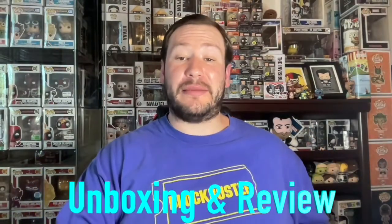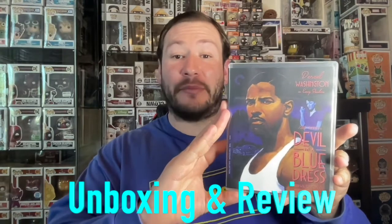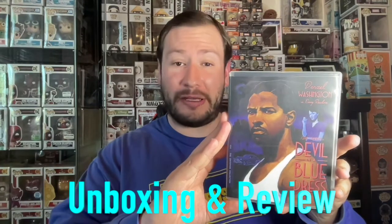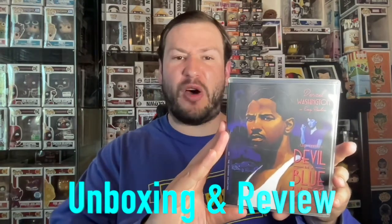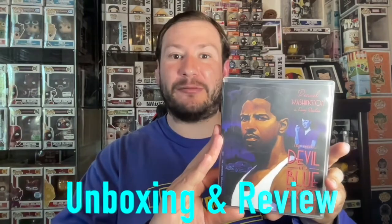Today I'm back with another mega unboxing and review. I'm going to show you all the new release of Devil in a Blue Dress, the 4K release from Criterion. I'm going to go over what the packaging contains, the quality of the 4K disc in terms of visuals and audio, my general thoughts on the movie, all the special features on the Blu-ray disc, and my ultimate recommendation on whether this movie is worth your money. Stick around for that.